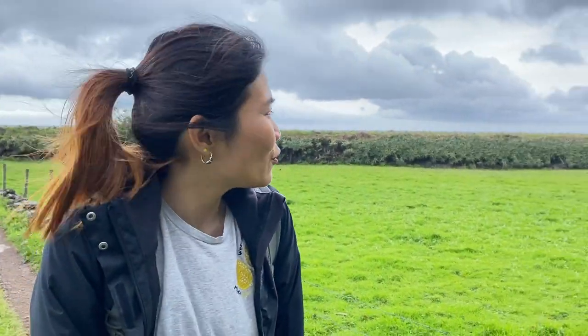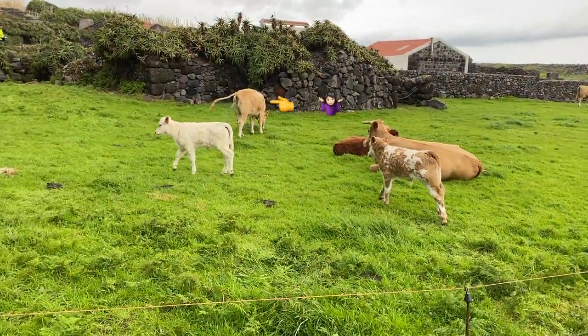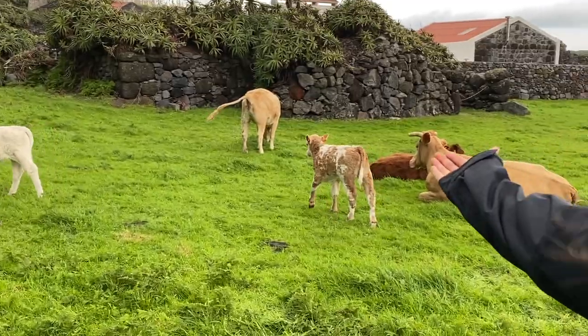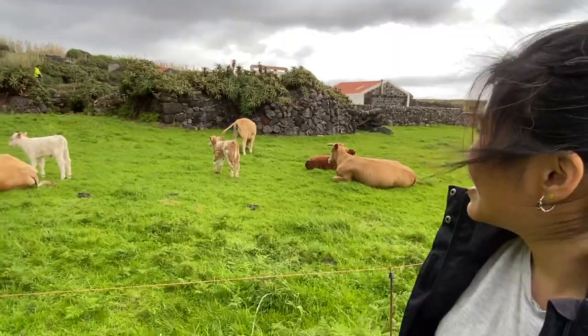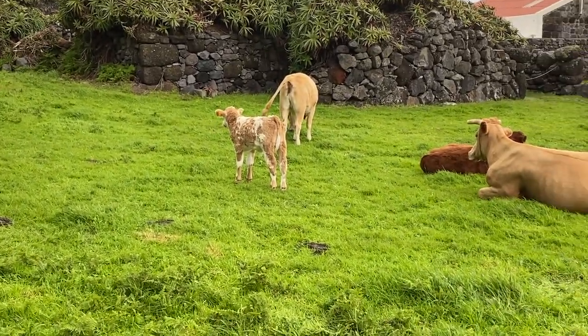We just reached the small village, one of the fajanãs, called Santa Cristo, and the winds today — oh my goodness, 40 knots, I'm telling you, 40 knots. And look what I found in this little village — so cute and beautiful. From behind another cow, look at these little ones — aren't they so precious? And look at their mummies, they're huge.